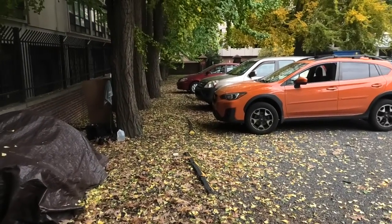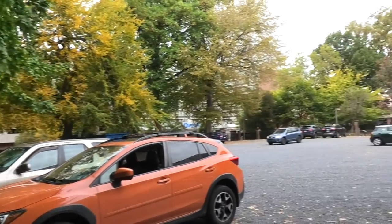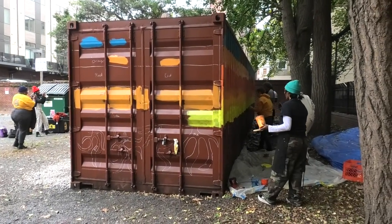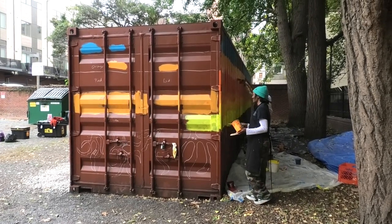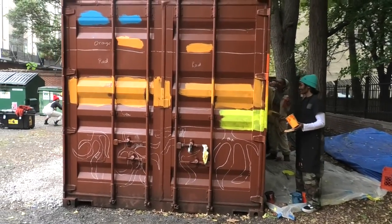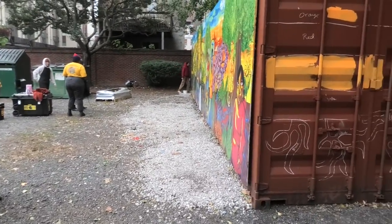So here we are. This is the mural — it goes down here, all the way around. Here we have it. There are some forms there. There's a system: blue, red, orange.